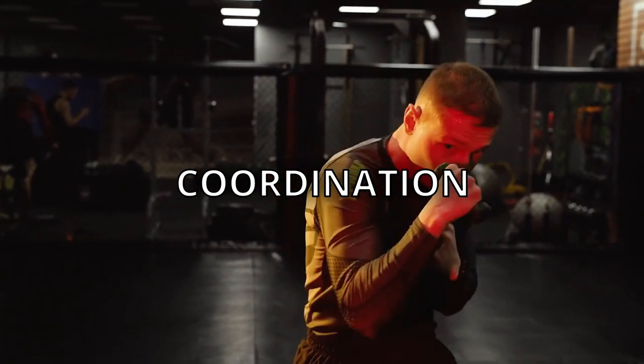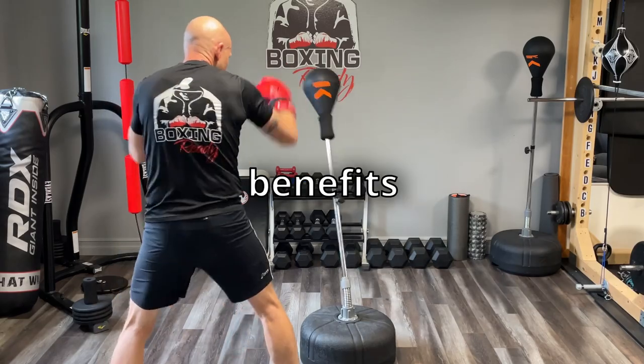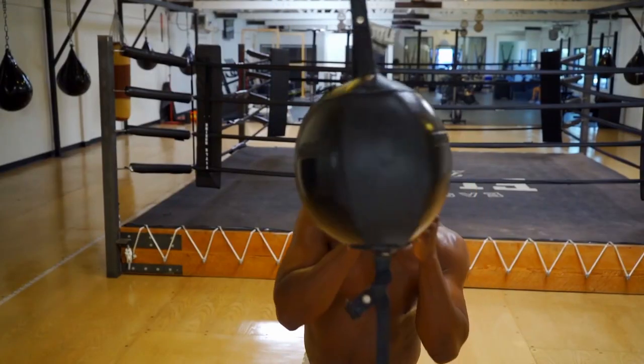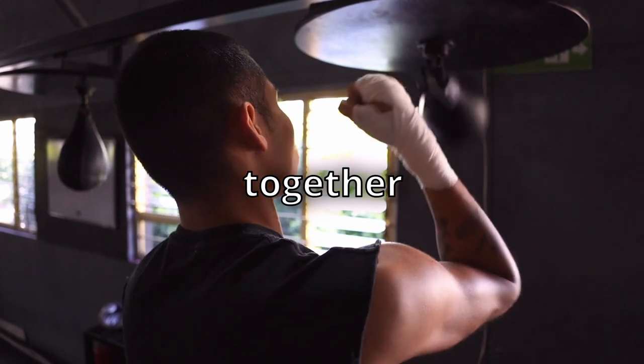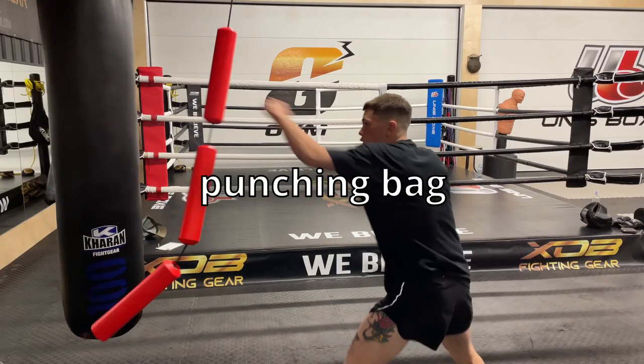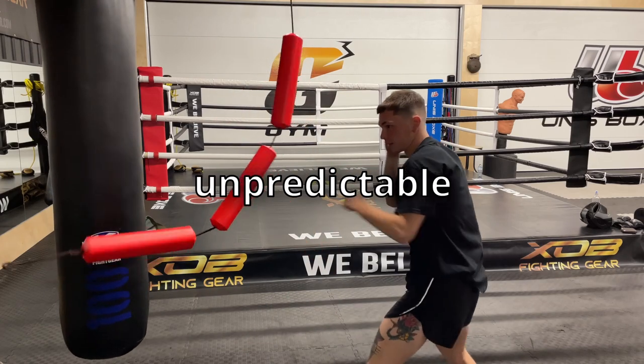What if there was a better way to build coordination, speed and focus? How about combining the benefits of a reflex bag, a double hand bag, and a speed bag, all together into a new type of punching bag — the Jukester, the world's first unpredictable punching bag.